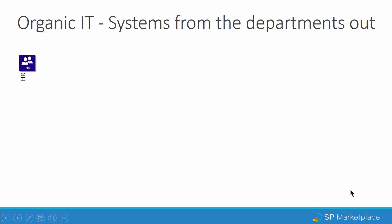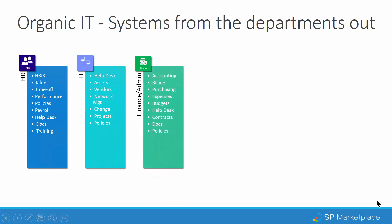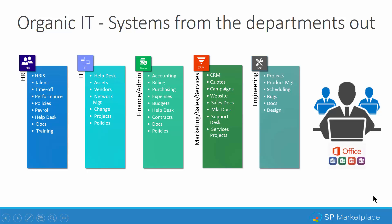Let's take a look at how IT actually gets put in place from this model — we call it organic or naturally occurring IT. The HR department forms and adds different systems over time to automate processes and track employees. IT also forms and adds help desks, asset tracking, and additional systems. Finance, administration, marketing, sales, services, and engineering each add their own systems. And on top of that, employees need office automation capabilities. Unfortunately, none of these work with each other.